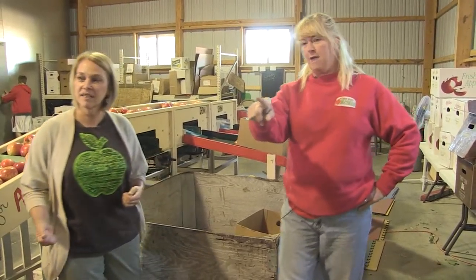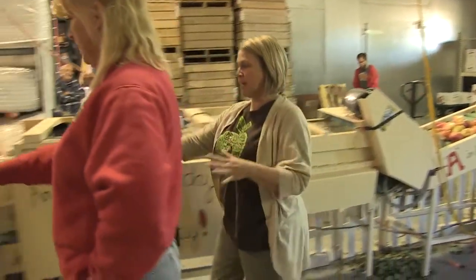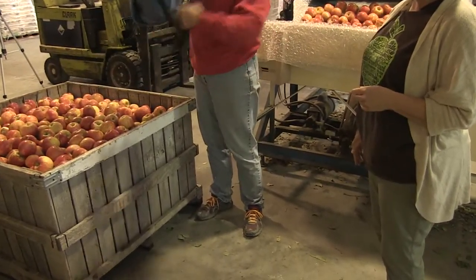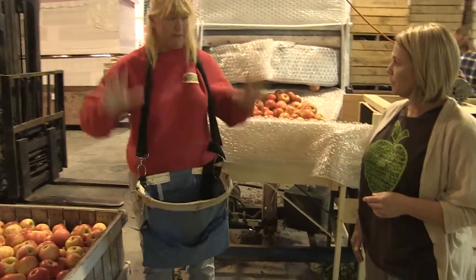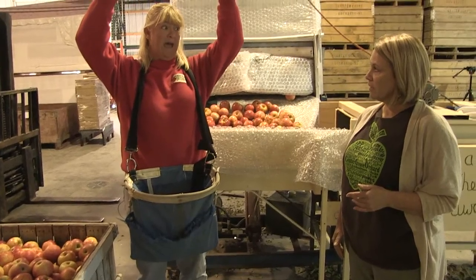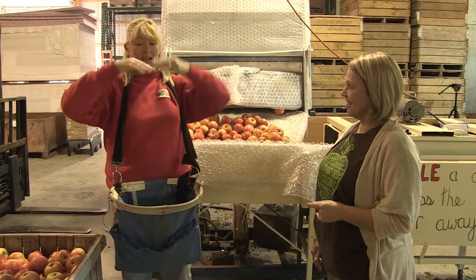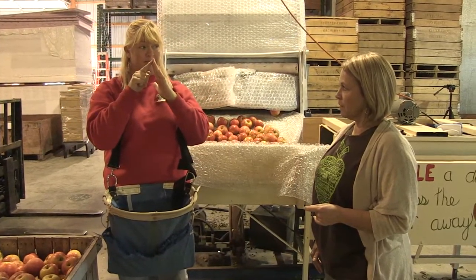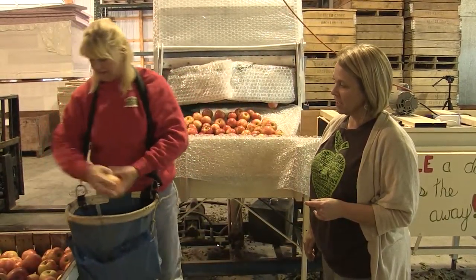He'll bring a bin — these big wooden boxes over here are called bins. He'll bring those out empty and put on his special bag that he picks with. It's nice because then he has both hands free. He'll climb right up this rickety-looking ladder, lean it against the tree — it's not the kind of ladder that forms a triangle, it just leans up against the tree so he can really get in there, a long straight ladder to really get into the branches.